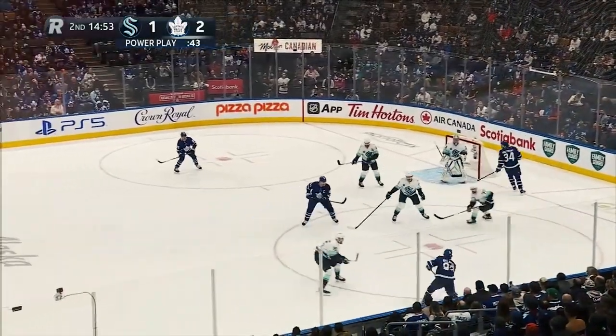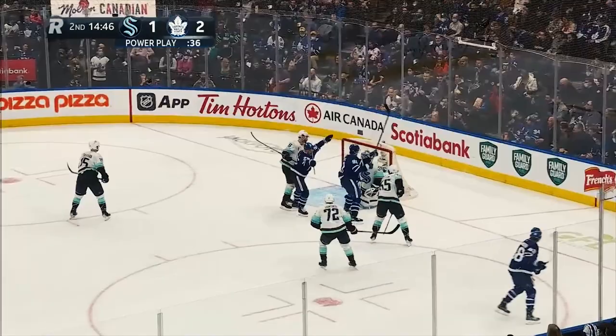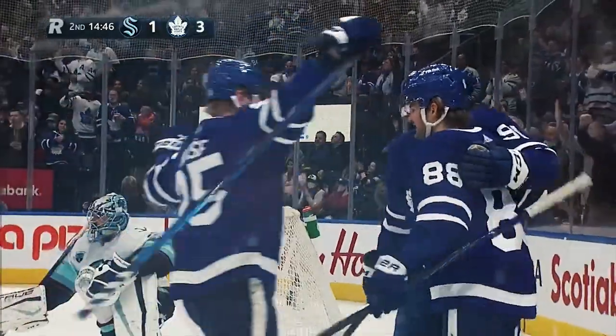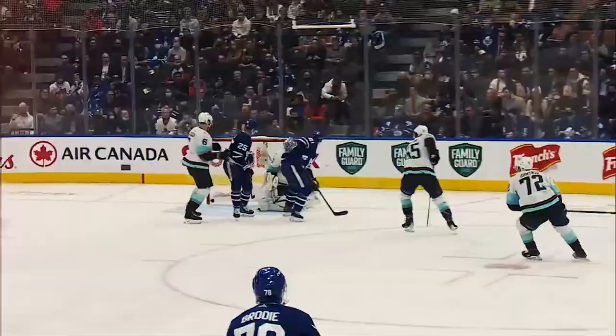He'll turn with it. Nylander sinks it across. A reset. Brody controlling it. Nylander looks around. Shot taken. A score! Tavares was out in front. And puck had eyes. Another power play goal. 14:46 left in the second. Three to one, Toronto.